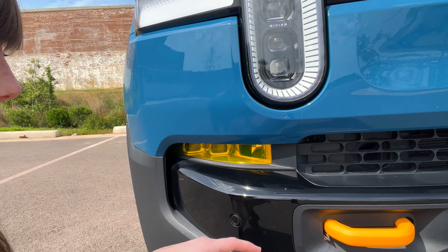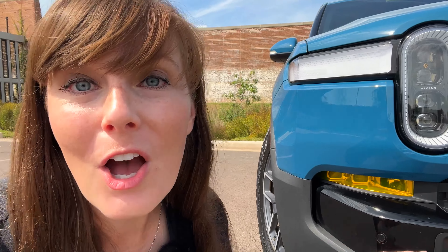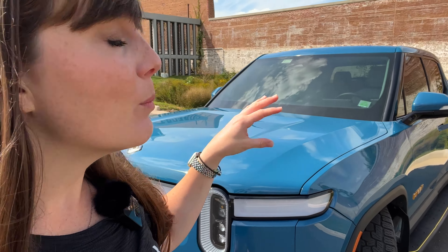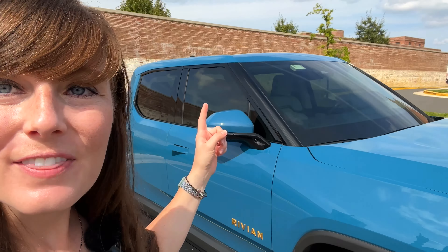Originally we did order the Ocean Coast interior, and for a hot second we thought about changing it. But as you can see, we kept the Ocean Coast — and we are still loving it. As much as we love this truck from the factory, we had to give it a little sexy-shan flavor, so let me show you the modifications we made.